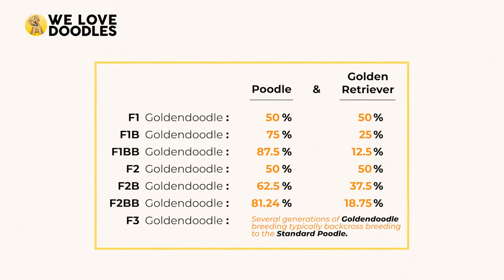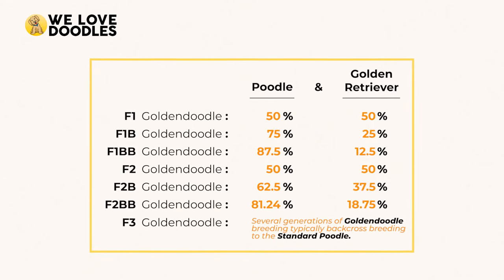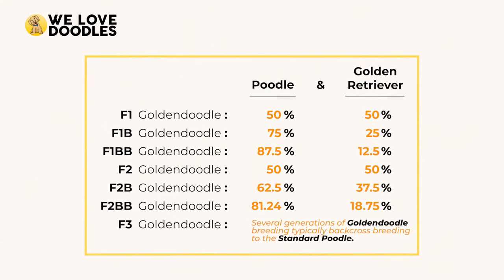As you can see, there are quite a few B's in there, as breeders very much want that hypoallergenic and non-shedding poodle gene generally. Now that you have a grasp on the generation concepts, let's take a look at each of them with a little more depth.